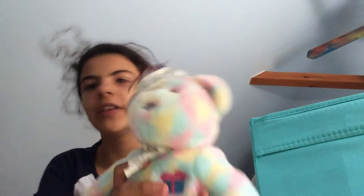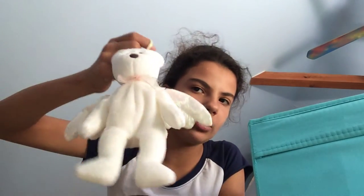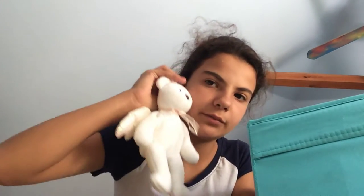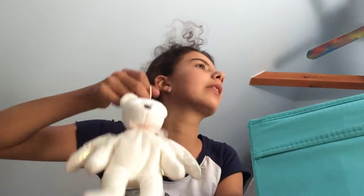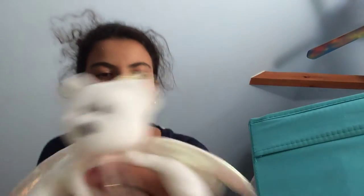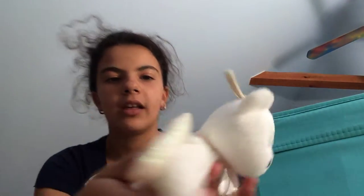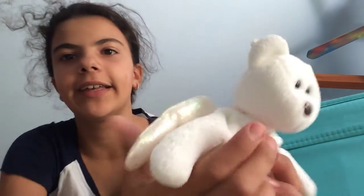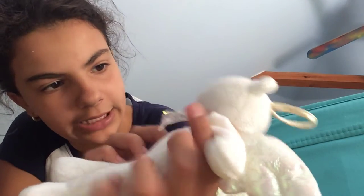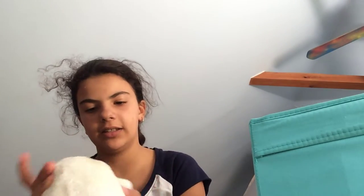If any of you guys know, please comment down below. The next one I have is Halo. I'm not sure if you can hang this one on your tree or not. It's super cute — I love its wings, they're iridescent, going from white to pink, and I like its bow, it's kind of pink.